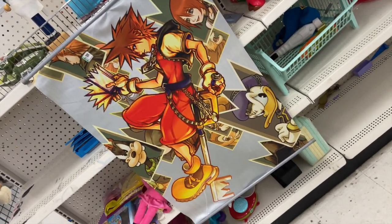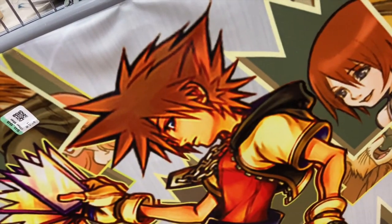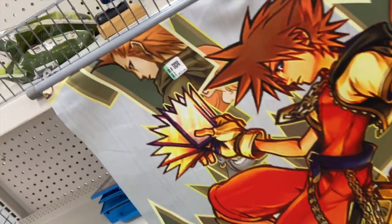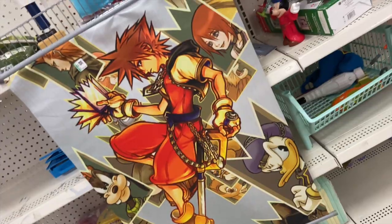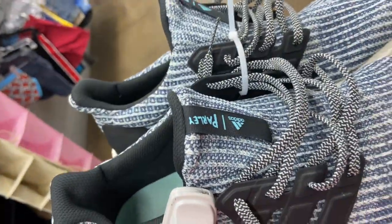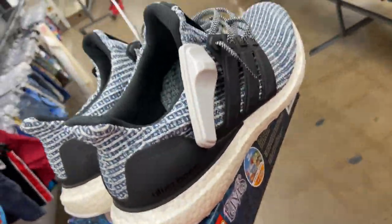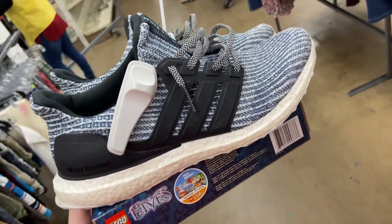They have this Kingdom Hearts wall scroll, but you can tell it's pretty bootleg because if you get closer it's super blurry. They want seven bucks for that one, and on top of that it has no writing or anything on the bottom — that's probably about how much you can get it for on eBay. Pair of Parlay Ultraboost, size 11 — they want 25 bucks for them though, which is basically what they're worth, so I'll probably pass on those.